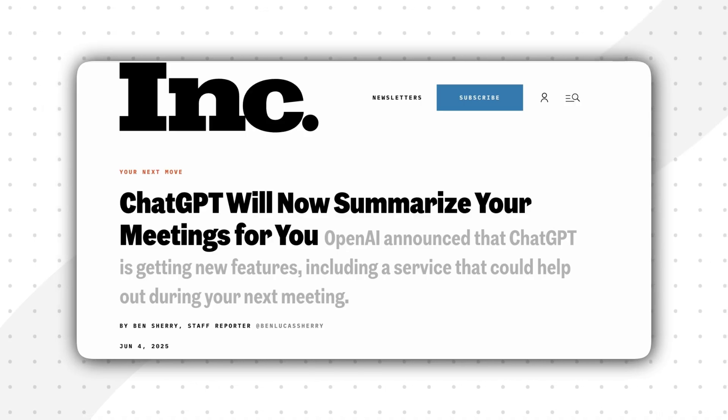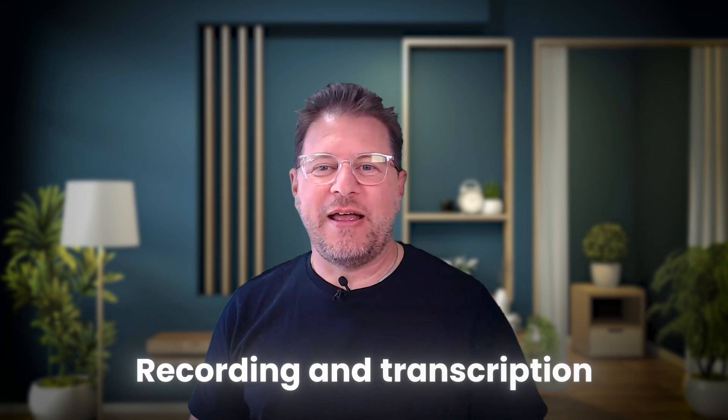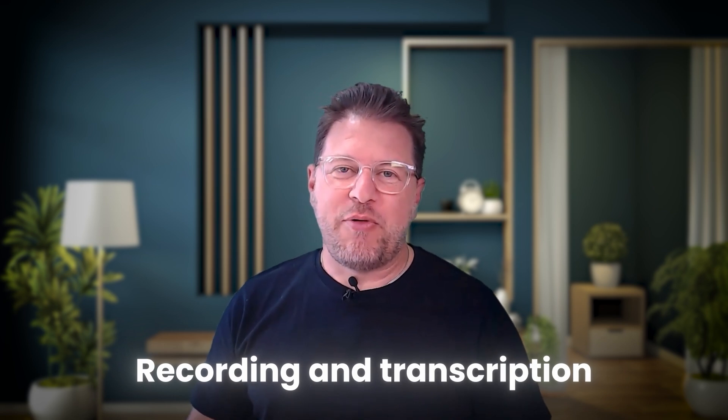ChatGPT is such a powerful AI tool that you can use it for almost anything. But today we're going to look at its note-taking capabilities. They have introduced a feature called Record Mode, which on the surface sounds quite appealing for taking meeting notes — it allows for direct recording and transcription. However, it's important to understand the practicalities and limitations of their approach.